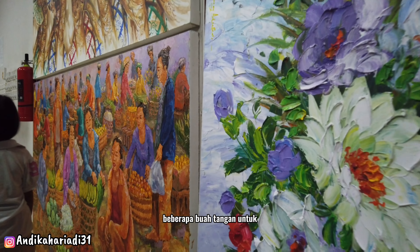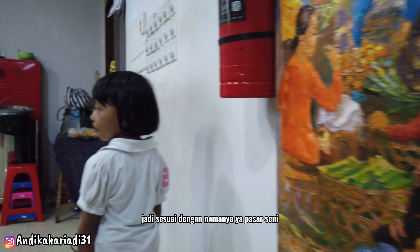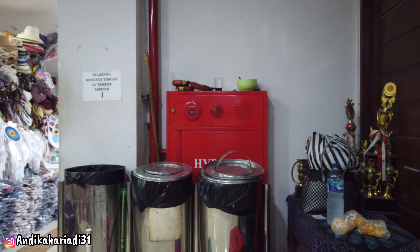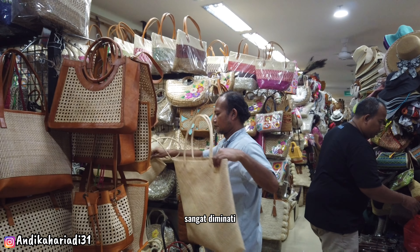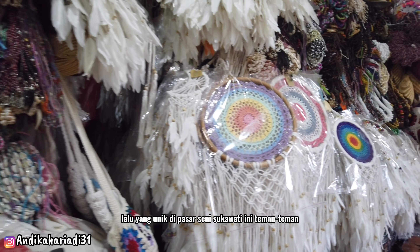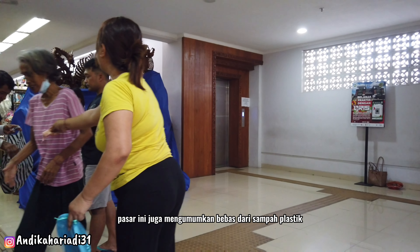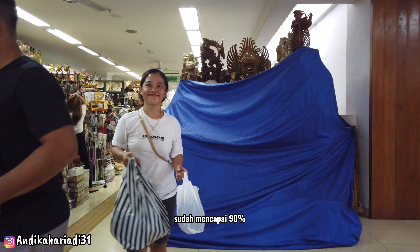Sesuai namanya, Pasar Seni Sukawati merupakan pasar seni yang besar di Bali, sangat diminati oleh turis lokal maupun turis asing untuk berburu barang-barang khas Bali. Yang unik, pasar ini juga mengumumkan bebas dari sampah plastik, sudah mencapai 90%.